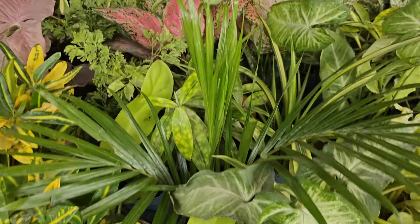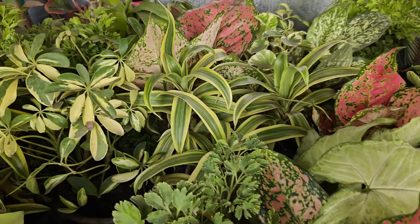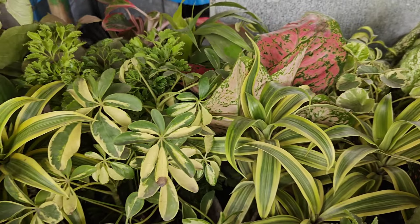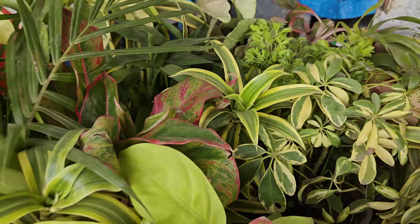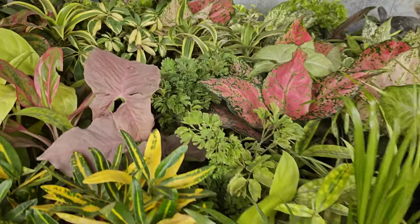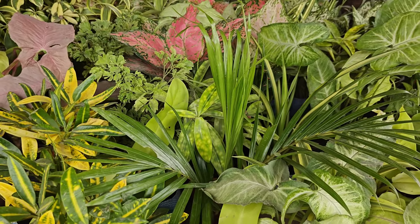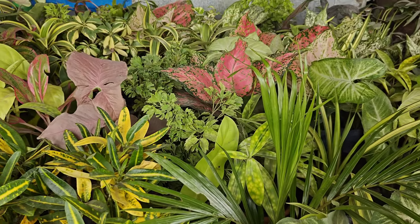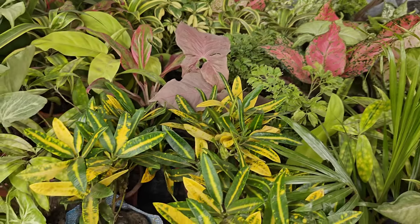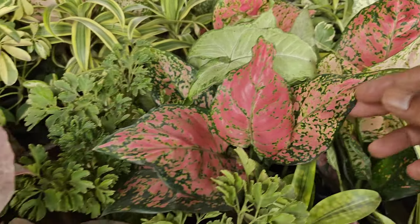Arrowhead in different colors you can get here. Agronoma price is 220 rupees, and Song of India is 100 rupees. You can see the different types of indoor plants. The red colored arrowhead is also here at 120 rupees, and Agronoma price is 220 rupees.